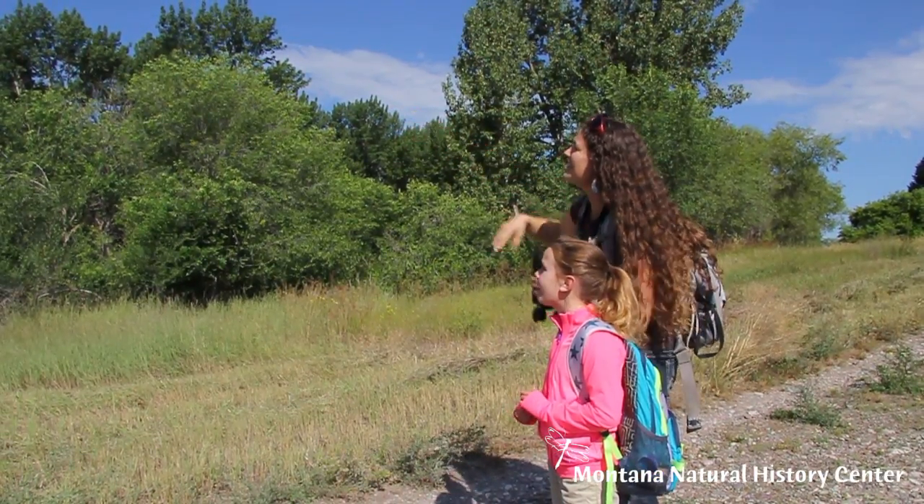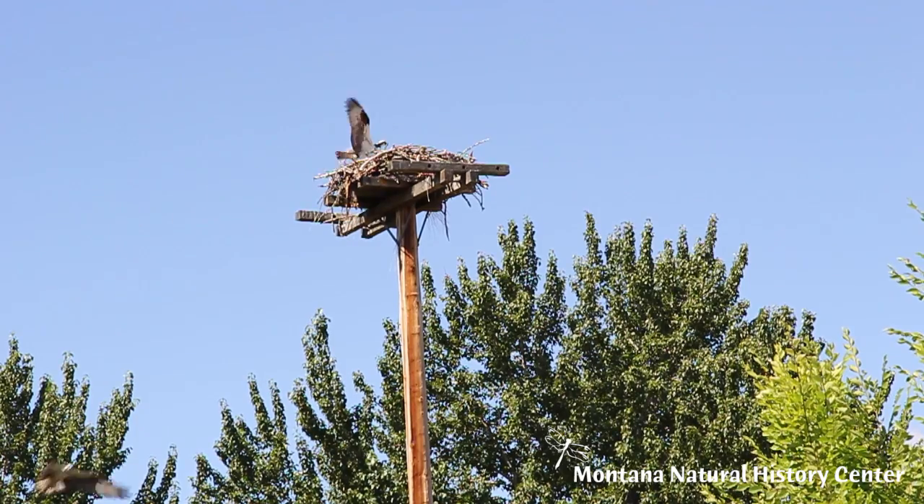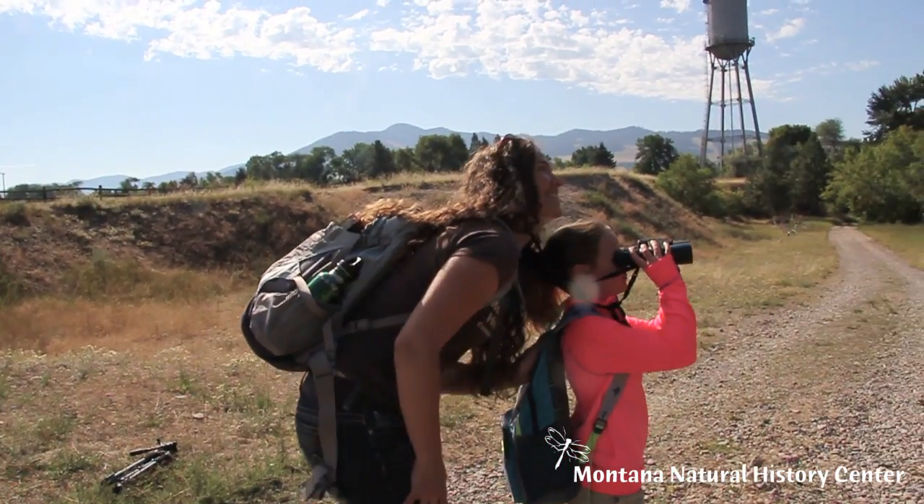Often we need to see something that is far away and we can't quite get close to it. That's why an important tool of the budding naturalist is a pair of binoculars.